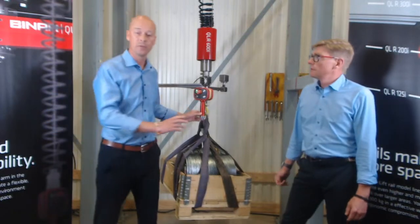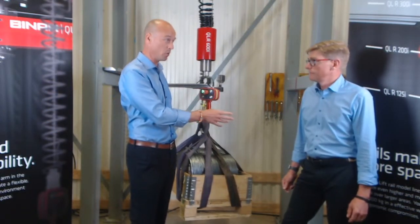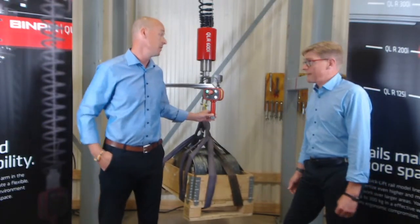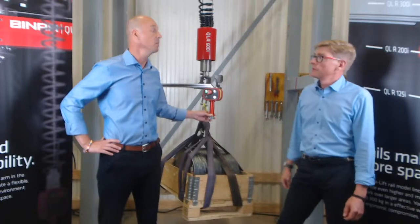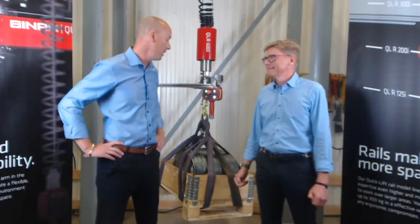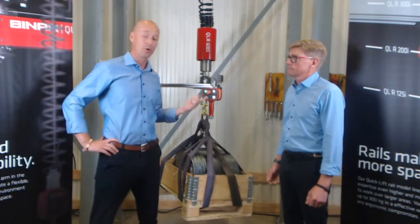Something worth mentioning about the speed: 160 millimeters per second is actually the fastest speed on the market at this lifting capacity with this precision. The powerful precision. So again — 600 kilos, fastest on the market.